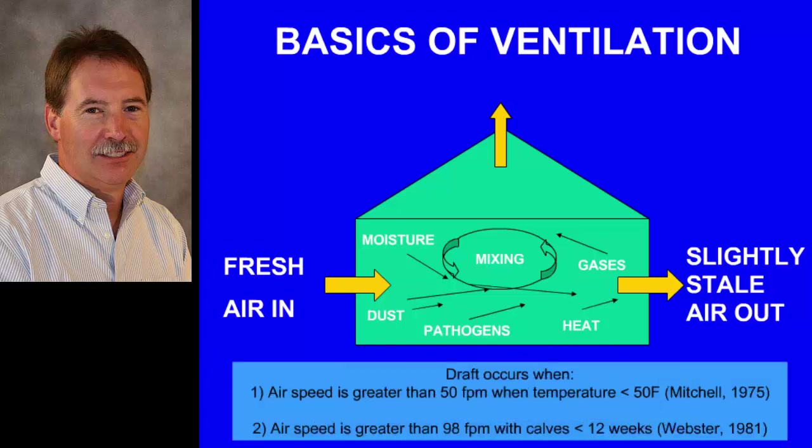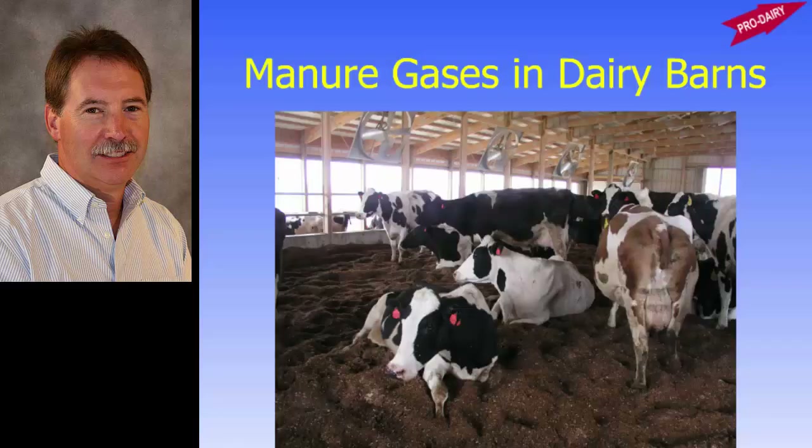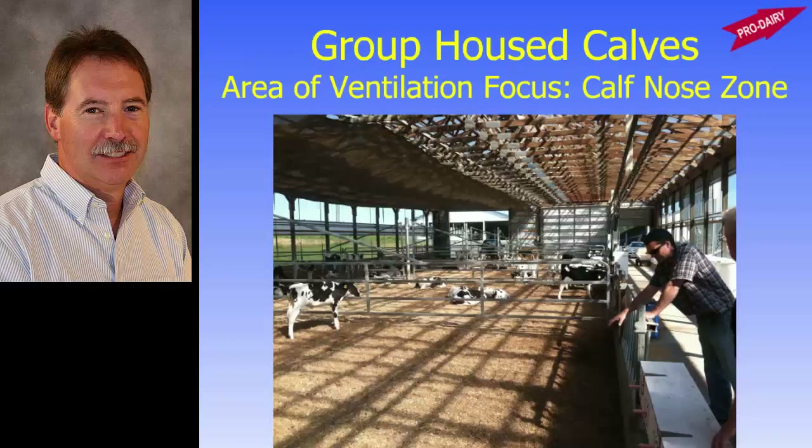With calves, we need to be aware that they are sensitive to a draft. There is some literature on what constitutes a draft, but based on my work taking air measurements with good instrumentation, around 50 to 75 feet per minute is about the maximum we want at the level of calves in the wintertime. Manure gases are one of the contaminants in the barn. As manure decomposes, it generates gases — some lighter than air, some heavier than air — and we need to ensure good air exchange in calf barns where these contaminants are generated.